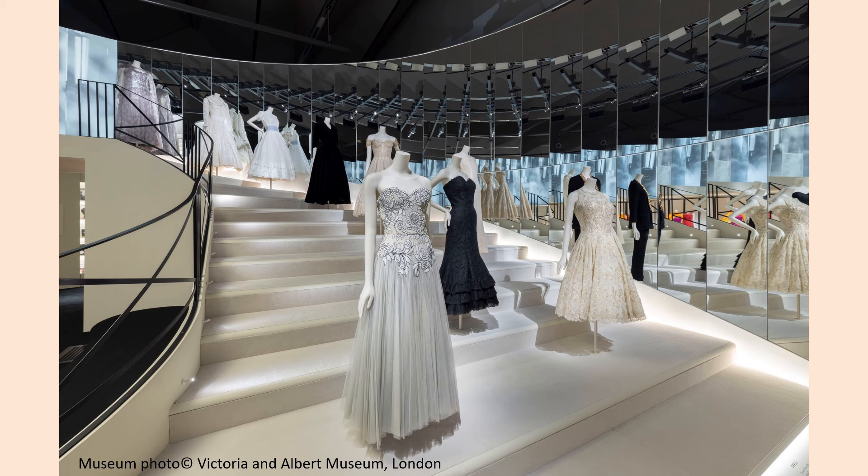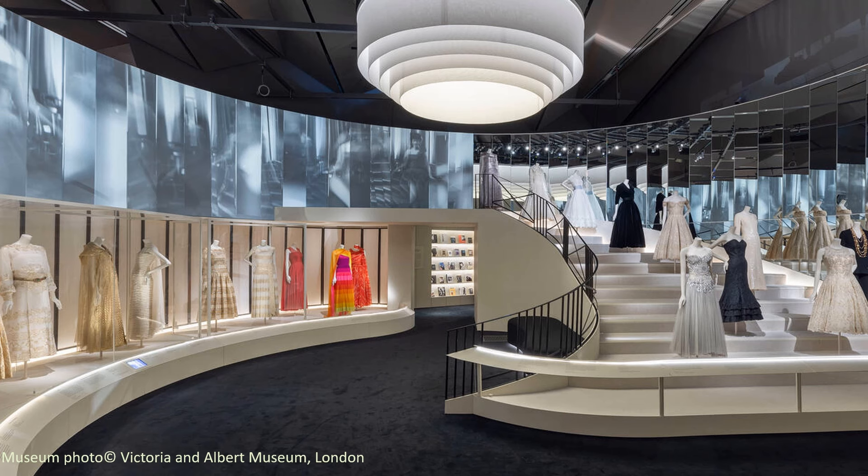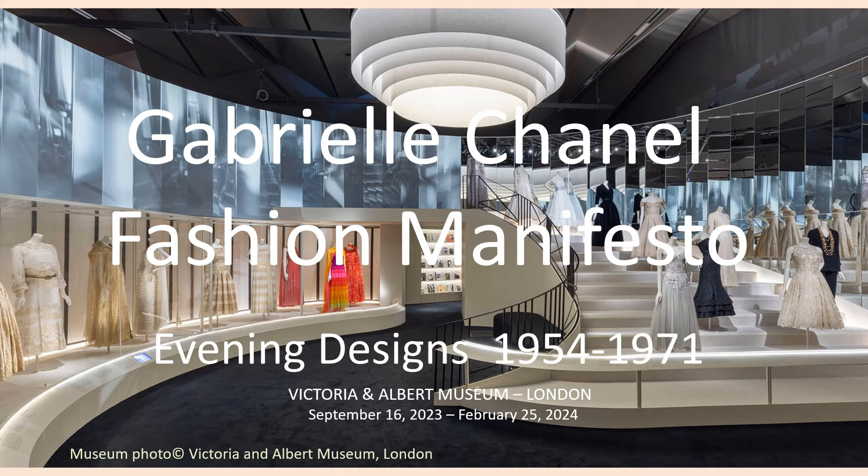Here is one last look at the magnificent mirrored staircase gallery before we leave. Gabrielle Chanel Fashion Manifesto at the Victoria and Albert Museum in London was a fabulous exhibition, charting the evolution of Chanel's design style from the opening of her first millinery boutique in Paris in 1910 to the showing of her last collection in 1971. Thank you for joining me today. I'm Claire Schaefer.